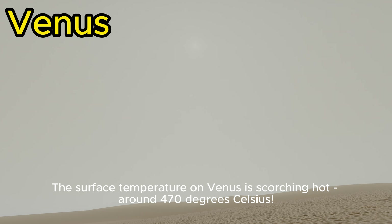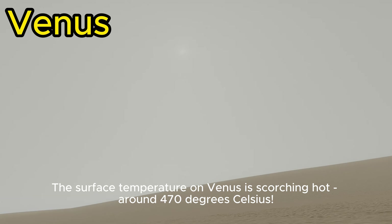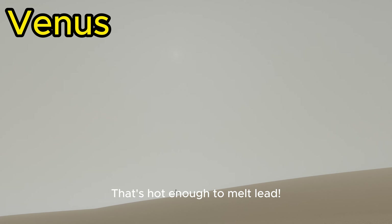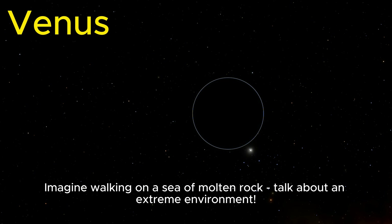The surface temperature on Venus is scorching hot, around 470 degrees Celsius. That's hot enough to melt lead. Imagine walking on a sea of molten rock. Talk about an extreme environment.